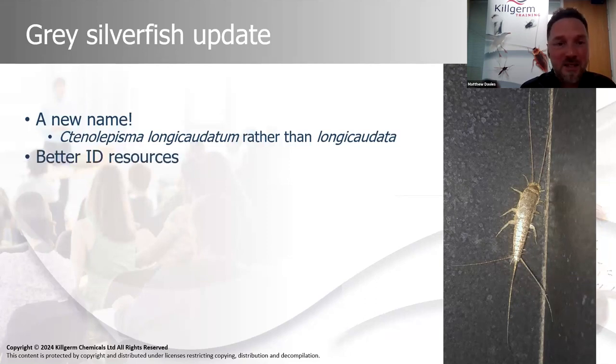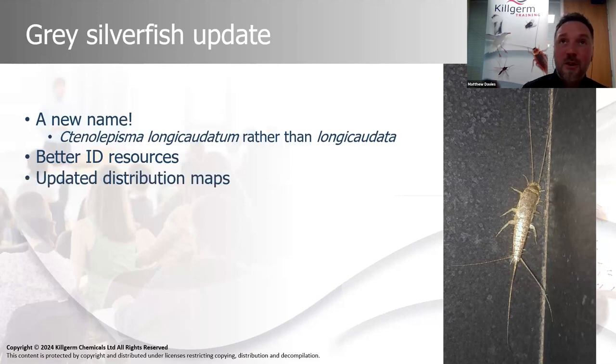One good thing we've got when it comes to recognizing different silverfish species is an improvement in the identification resources available — things are a bit more accessible now, more in the public domain rather than tucked away in scientific papers. Entomologists in the UK have got to grips with the different species and we've got that confidence in terms of identifying them. We also now know, with relatively recent data, where things like the gray silverfish are and where the numbers are at their greatest. We'll show some distribution maps as I work through the presentation.